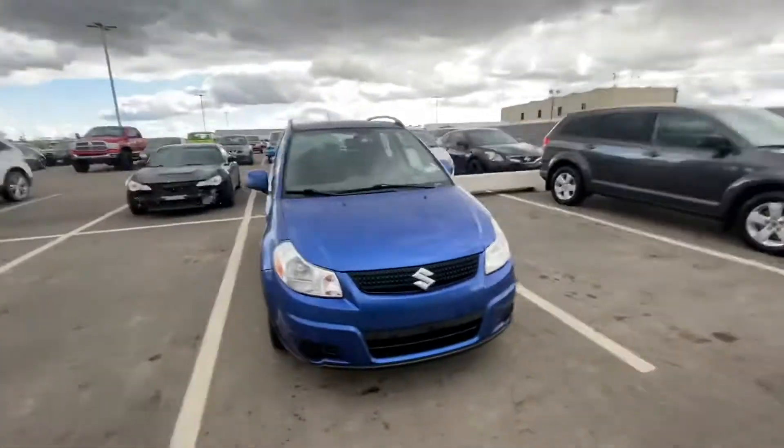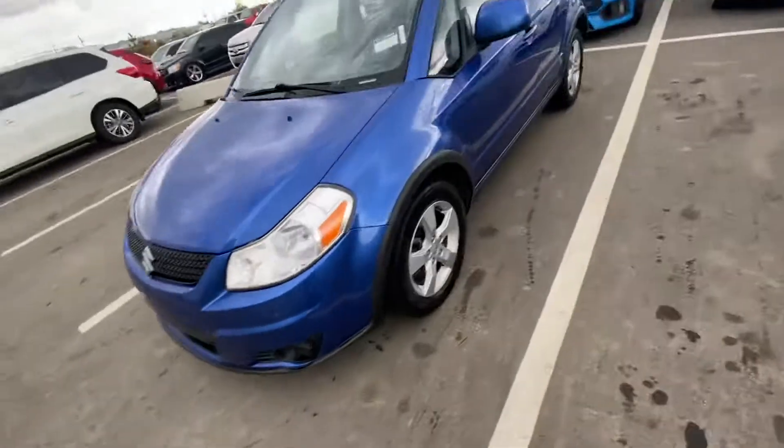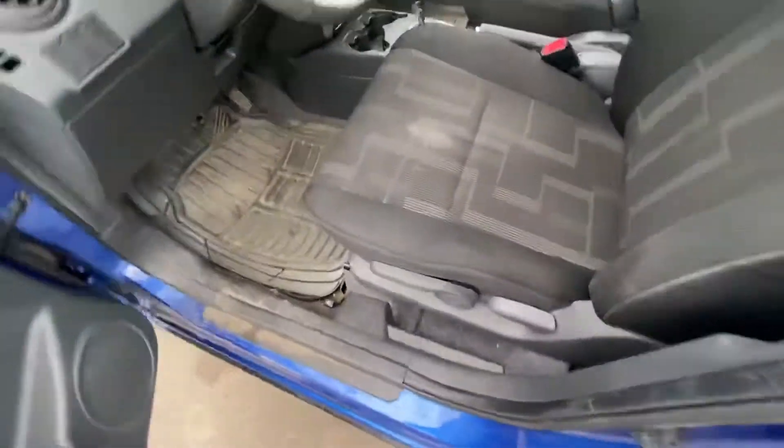Hey Bruce, Jeffrey here. Here's a video on the 2012 SX4 you've been fired on. Take a look. This is probably the nicest 2012 anything I've ever seen. Thing's in mint condition. It's got some pretty nice features.